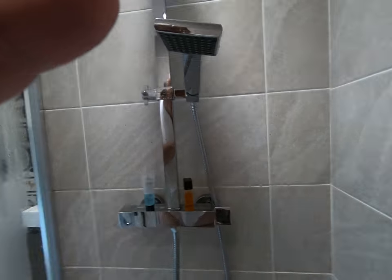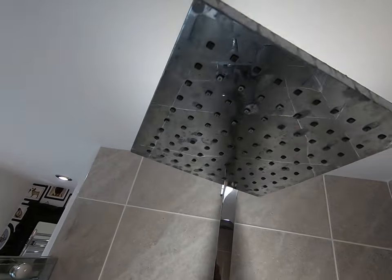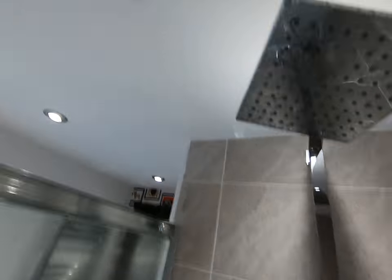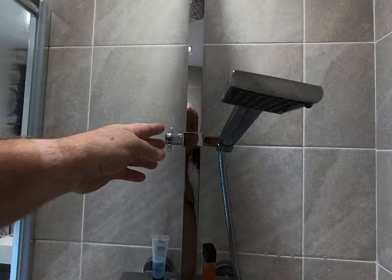It has a nice tile. It has two parts — it's a double shower head. It's got a light above, and believe it or not, an exhaust fan. Many don't. This is an adjustable shower head.